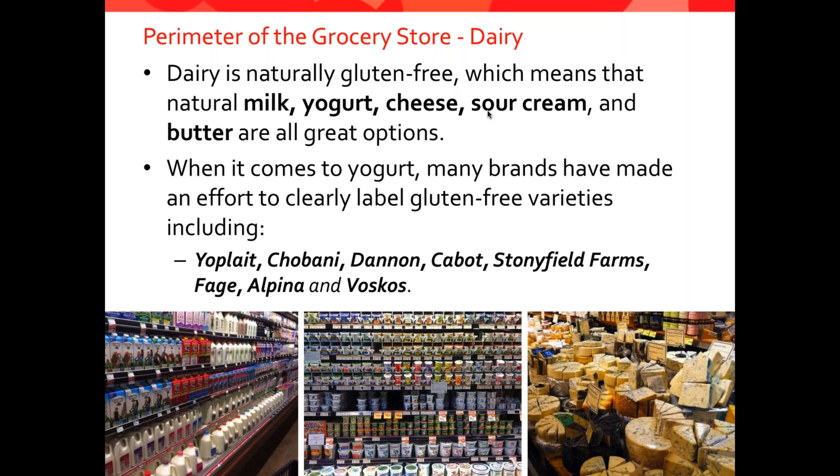Next in the perimeter of the store, you'll usually come upon the dairy aisle. Dairy is naturally gluten-free — things like milk, yogurt, cheese, sour cream, and butter are all good options. The one thing to watch out for is with yogurt: there are several brands that use crunchy toppings, and many of those items like cookies would not be safe for a gluten-free diet. But the good news is that lots of brands are labeling gluten-free — Yoplait, Chobani, Dannon, Cabot, Stonyfield Farms, Fudge, Alpina, and Vosco's are just a few companies doing a great job with labeling.